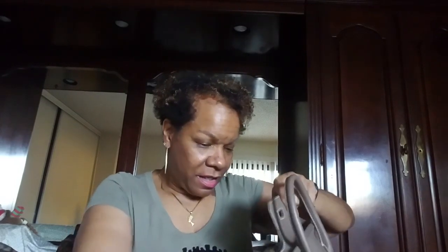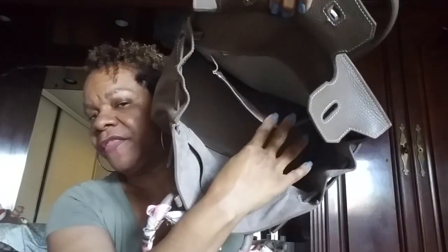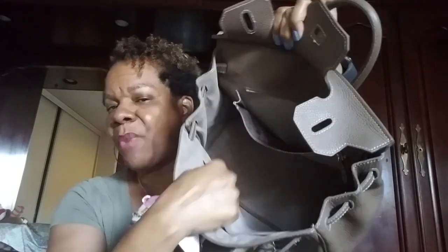Let me open the bag and show you the inside. Taking the stuffing out — the interior is all suede. It has a pocket here, a nice-sized zip pocket, and another slip pocket. There's a patch inside that reads 'Teddy Blake New York.' It's quite roomy inside.